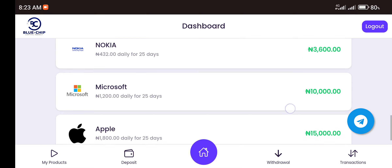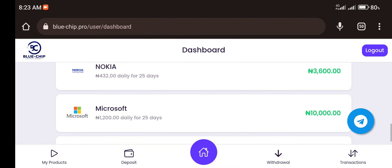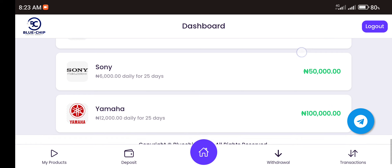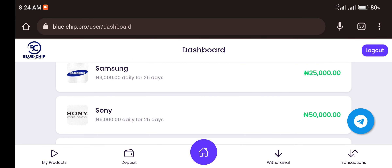BlueChip.pro is an investment platform that claims you can invest in any of these digital companies — you can see different companies here: Nokia, Microsoft, Apple, Samsung, and others — and get daily commissions for a period of 25 days.